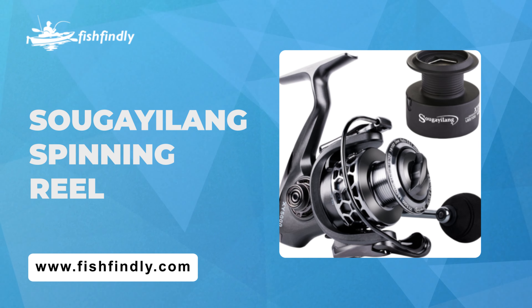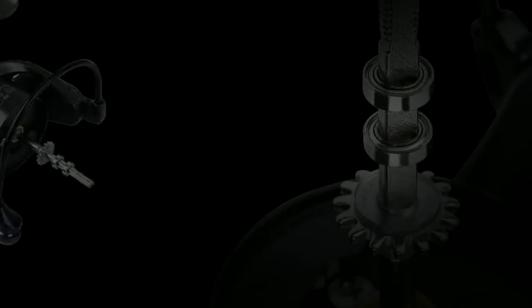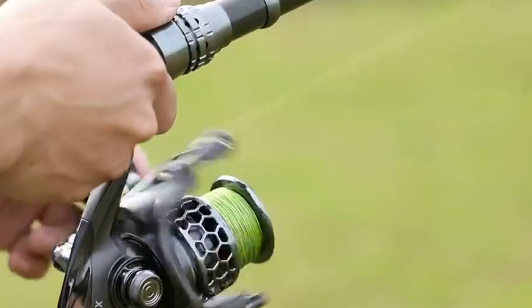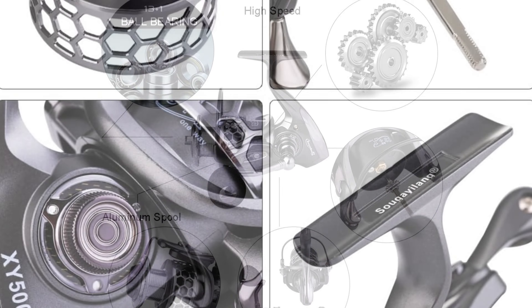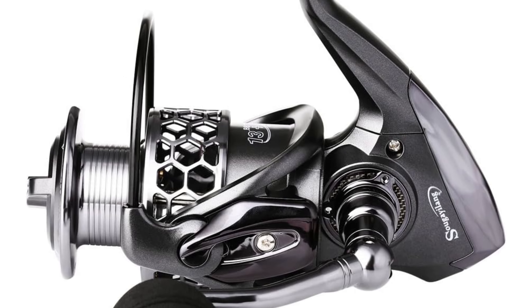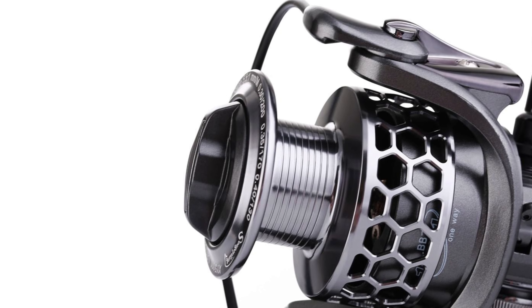Number 3: Sugalong Spinning Reel. Unlock unparalleled smoothness with the Sugalong Spinning Fishing Reel, boasting 13 plus 1 corrosion-resistant ball bearings and an instant-stop one-way anti-reverse bearing, ensuring a seamless fishing experience. Plus, enjoy an extra free spare spool for added convenience. With precision brass gears, a hardened metal main shaft, and triple-disc carbon drag washers, this reel offers unmatched durability and power. Lightweight and versatile, it's perfect for various fishing environments, making it an ideal gift for anglers of all levels.